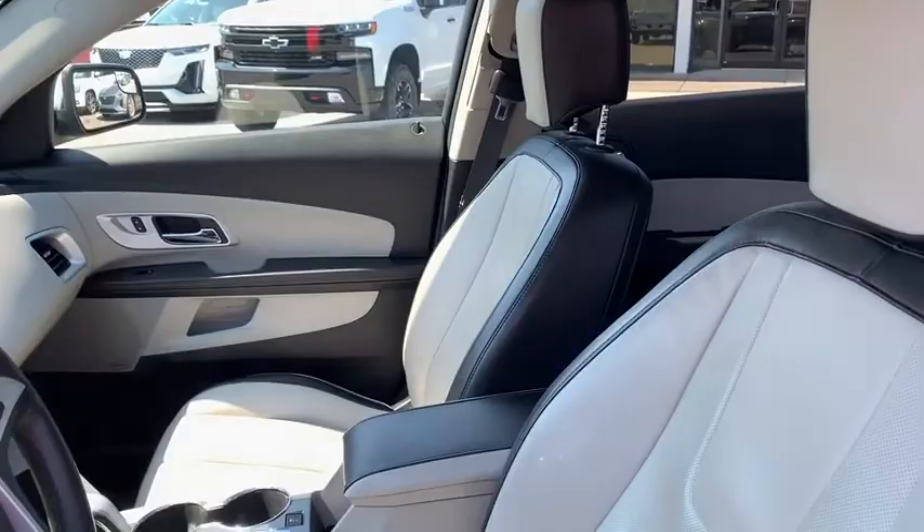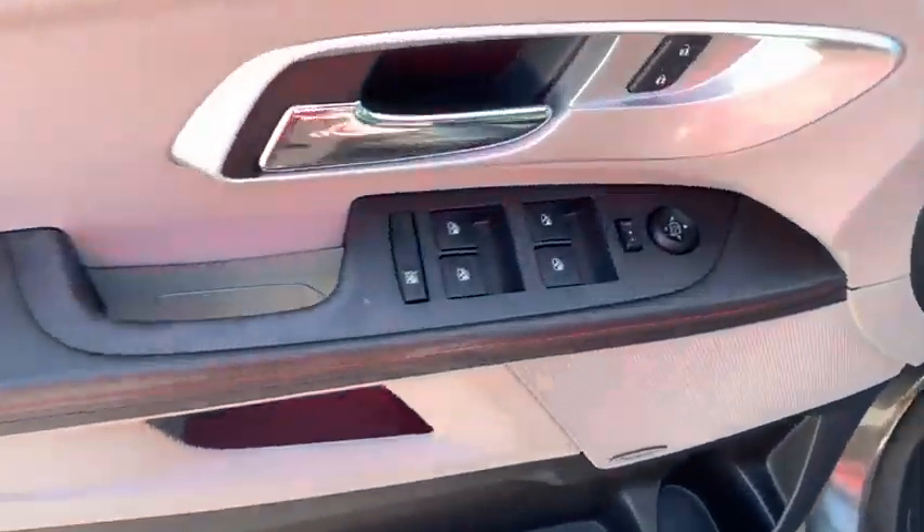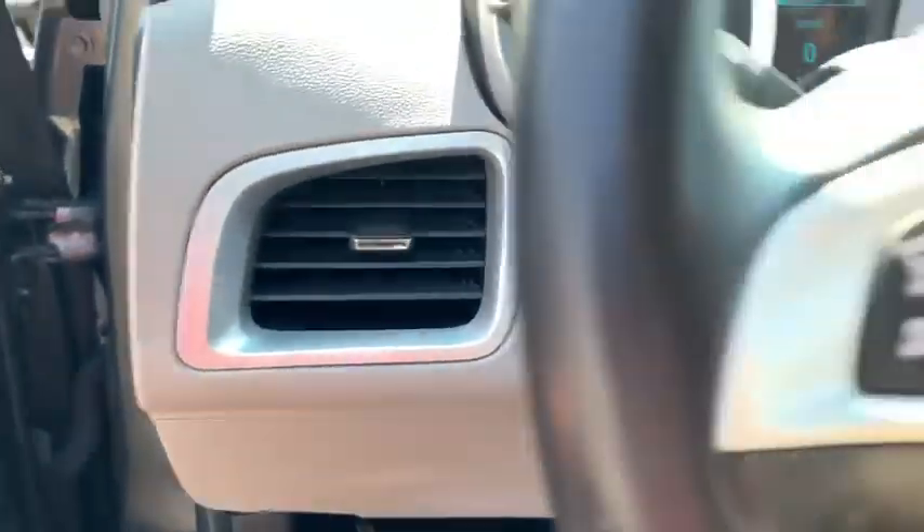Power liftgate, power passenger seat, remote engine start, traction control, dual airbags, power steering, alloy wheels, four-wheel disc brakes, universal garage door opener.